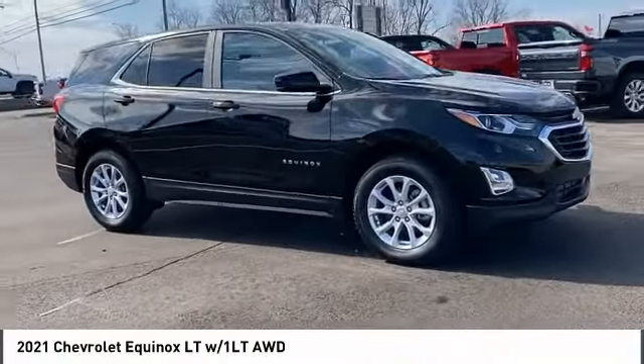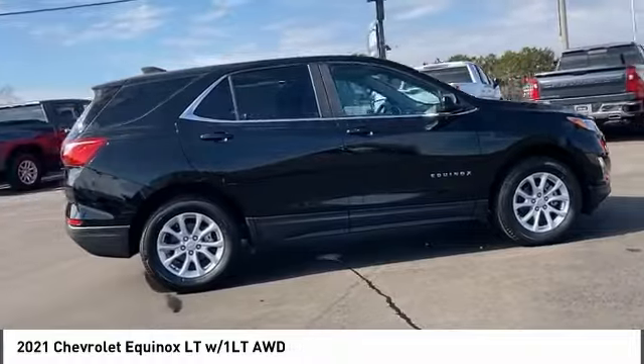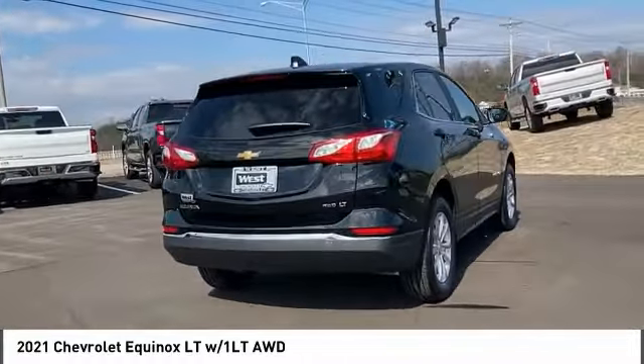Stop by and take a look at the 2021 Equinox. Fuel efficiency, safety, and value — that's the Chevy Equinox.